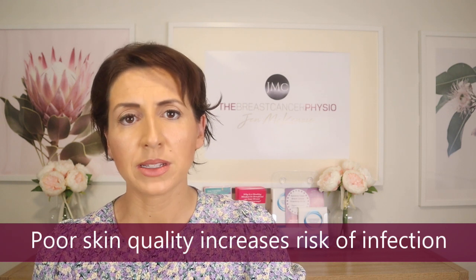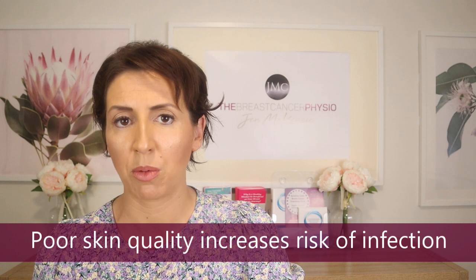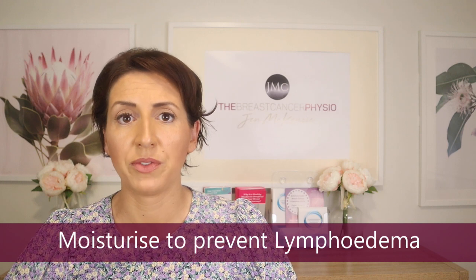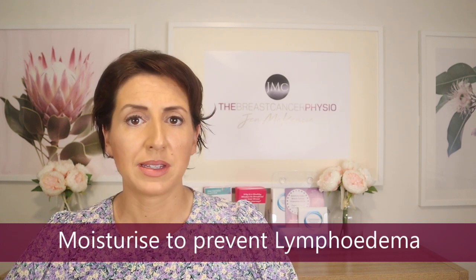Once your skin dries out, the skin integrity can become compromised. Once your skin barrier is compromised — meaning even just dry or cracked skin — it allows the possibility for bacteria to get through. So keeping your skin barrier well hydrated is a really good first step against preventing infection, which can unfortunately be a common problem if you're going through chemotherapy and you get immunocompromised. The other really important reason to keep your skin well hydrated is for prevention of lymphedema.